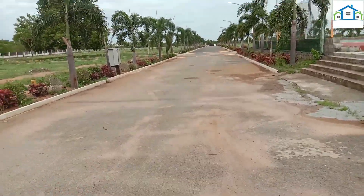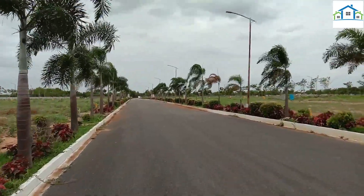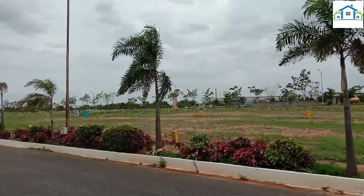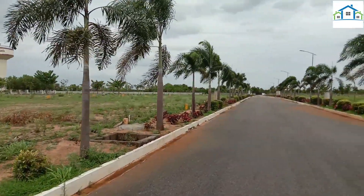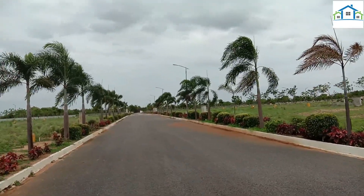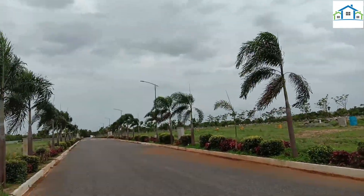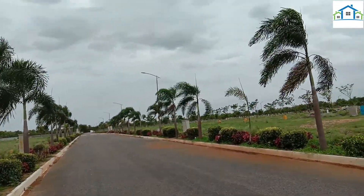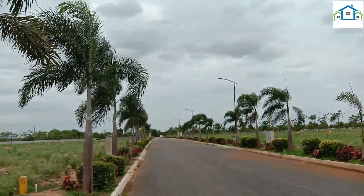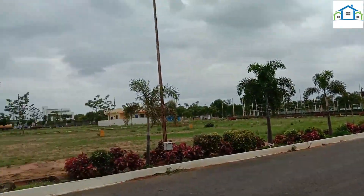I will continue in the video, friends. This is the route — I have a complete route. There are developments in this location. In phase 1 we have resale plots. We have east facing and west facing — I will mention the details in the description.